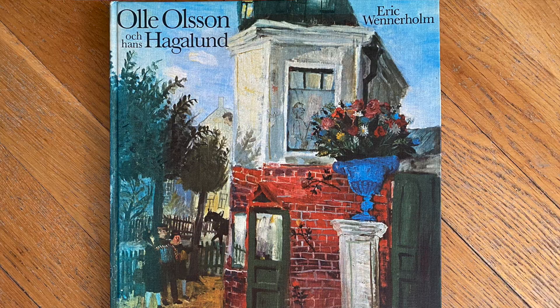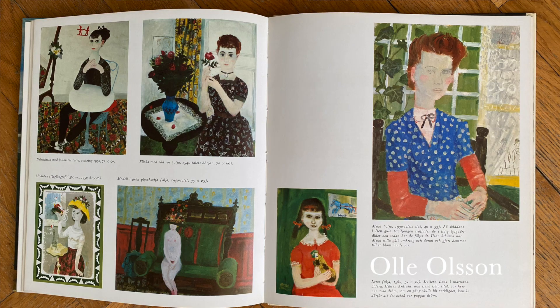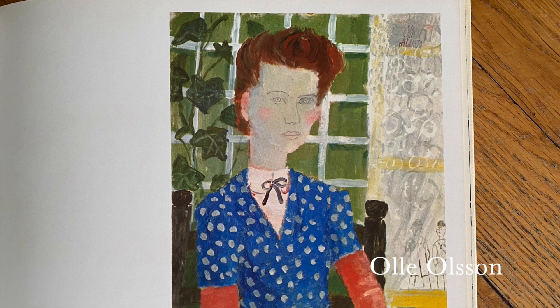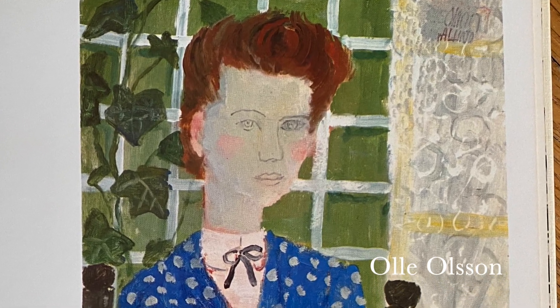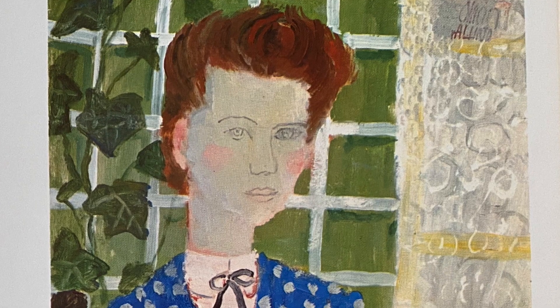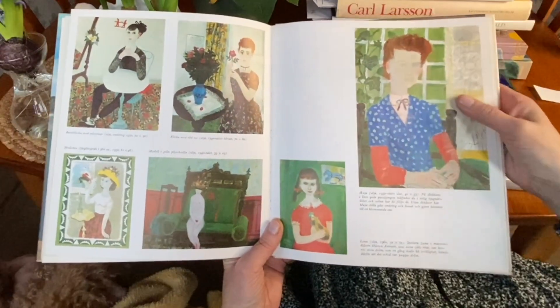I had never heard of him as an artist. I love the simplicity of this painting. I like that he drew the face with just a simple pencil, and still it looks so lifelike. I believe this painting.